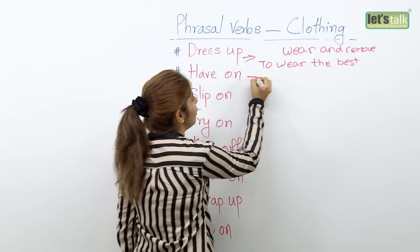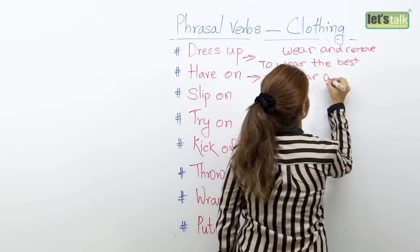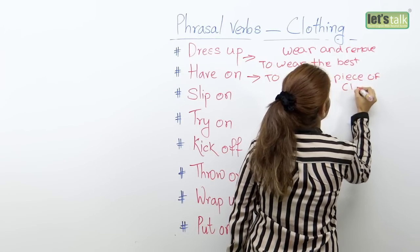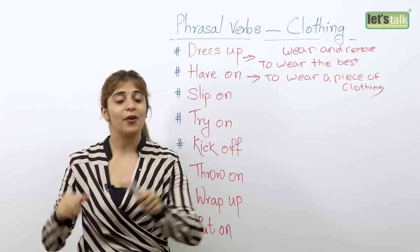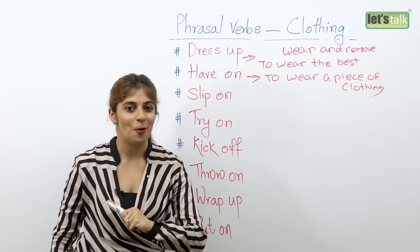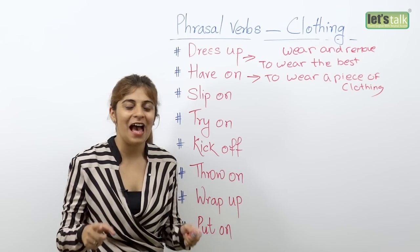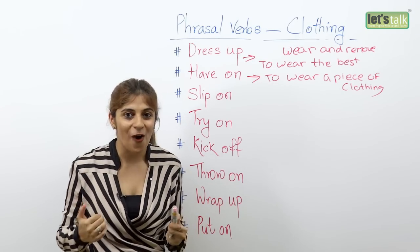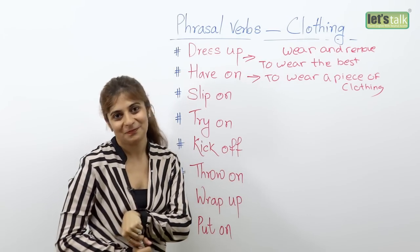The next one is 'have on'. Have on also means to wear a piece of clothing. So rather than saying 'hey, we are wearing the same clothes or the same color,' use the phrase 'have on'. For example: Oh my god, we have the same shirt on, or we have the same color shirt on — which means that we are wearing the same piece of clothing.